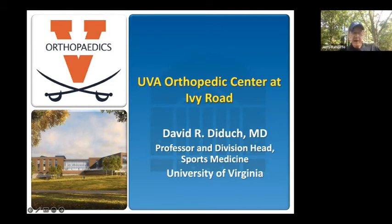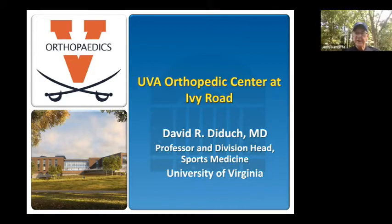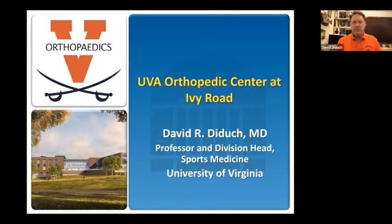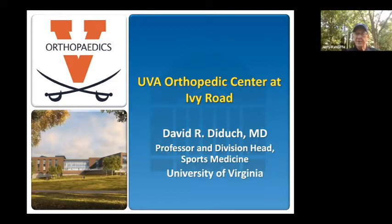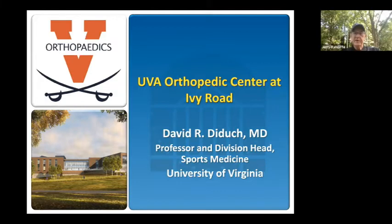Welcome to another edition of the Jerry Radcliffe Show podcast. We have a very special guest today with a very special presentation. No stranger to our audience is Dr. David Duck from University of Virginia Orthopedics. We're going to talk about the brand new UVA Orthopedic Center on Ivy Road. It opened back in late winter, early spring, and we haven't had the opportunity to present it to you. We have a slideshow and we'll talk about all the wonderful aspects of this building and what it brings to not only the community, but the state of Virginia.